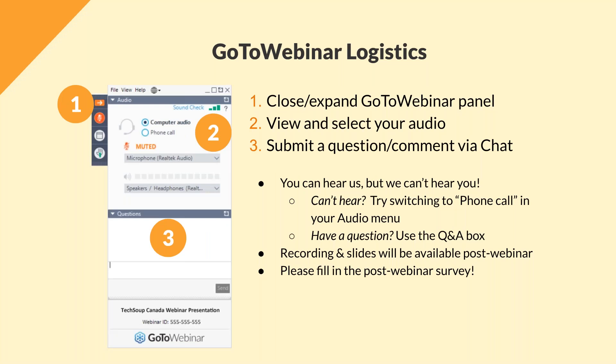For today's webinar, we're using GoToWebinar. You can use the GoToWebinar panel on your right-hand side to change your audio settings, enter your questions, or chat with us. At the end of the webinar, we'll have a Q&A session. Just a reminder that you are on mute — if you have any questions or concerns, feel free to chat to us in the question box. This webinar is being recorded, so we will upload the video as well as the audio transcript and provide a link to that on our website shortly.